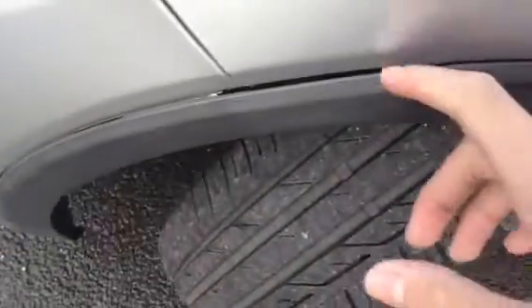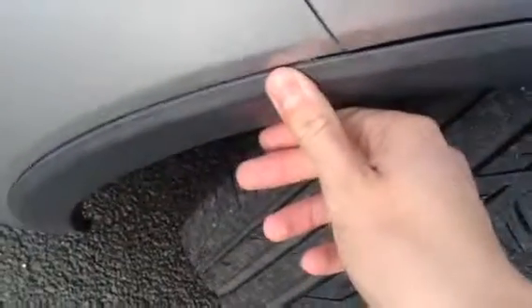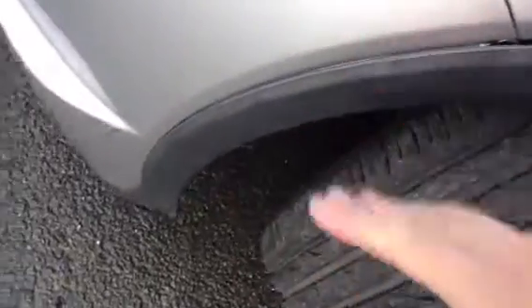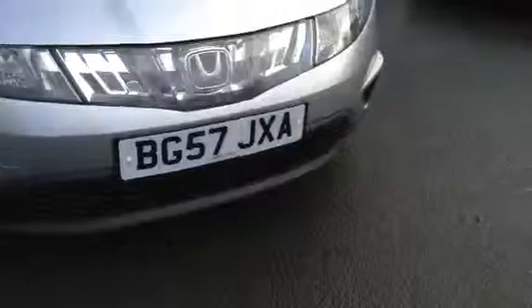Looking at the front arch here — it seems to come out a little bit, might just need to clip it back in. Nothing major at all. Moving to the front, just a couple of light scratches and stone chips on the front bumper. Looking at the bonnet, a couple of light scratches that should polish out no problem, and a few specks of stone chips here and there that just require some touching up. Apart from that, absolutely spotless — no signs of any damage at all.